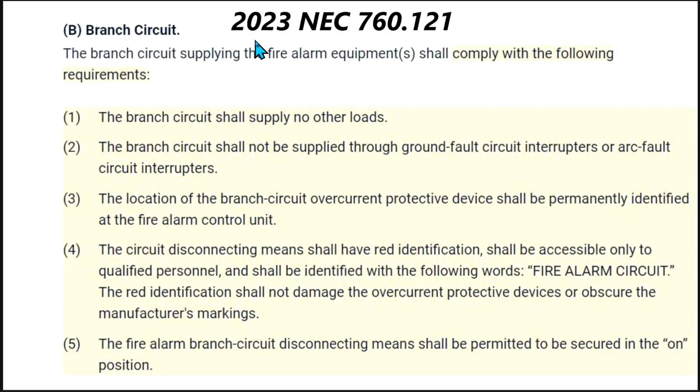To answer this question, I'm going to go right to 2023 NEC Article 760.121. All of the tan areas have been changed for 2023 — that's what the tan areas represent. Section B covers the branch circuit supplying the fire alarm equipment.